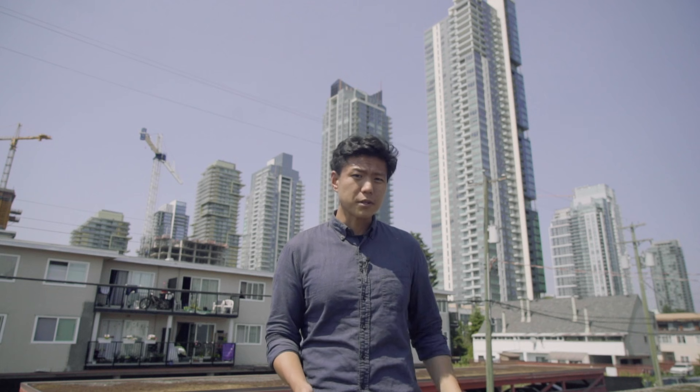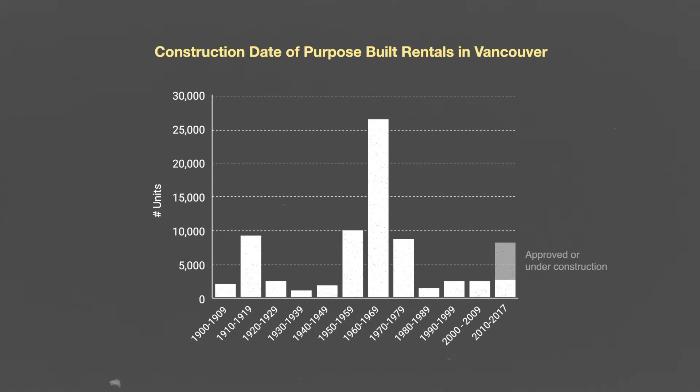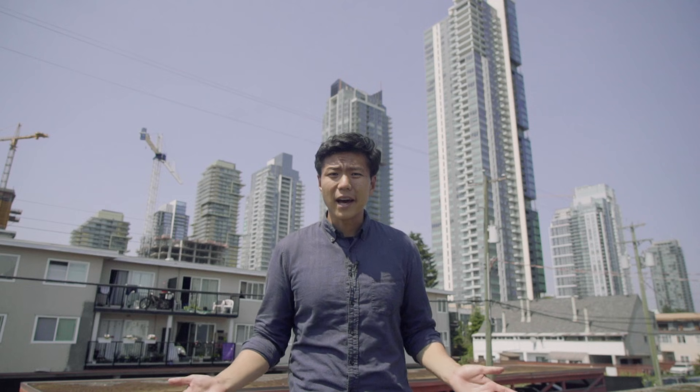In the past few decades, we've built very few purpose-built rentals. If you look at the data, you'll find that most of the ones we have today were built before 1980. So why is that? Why are most of our purpose-built rentals from the 50s, 60s, and 70s? Well, there's a pretty simple answer for that.